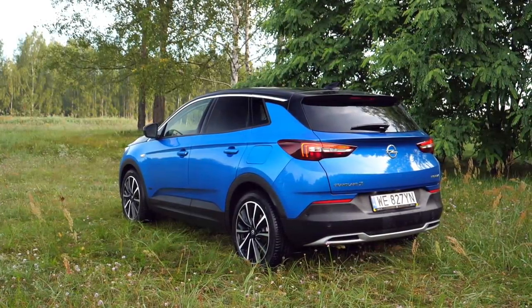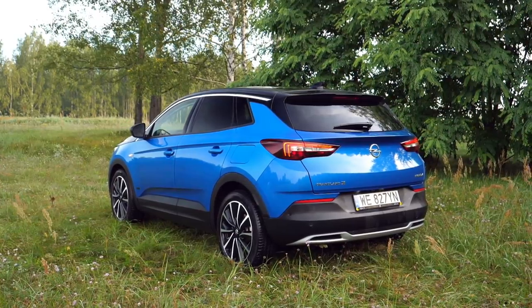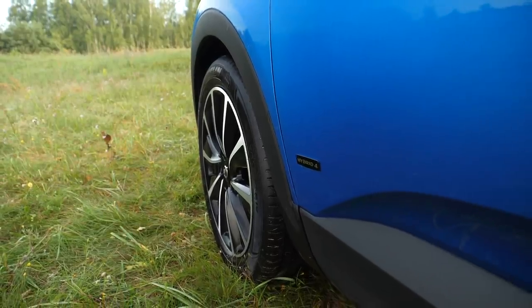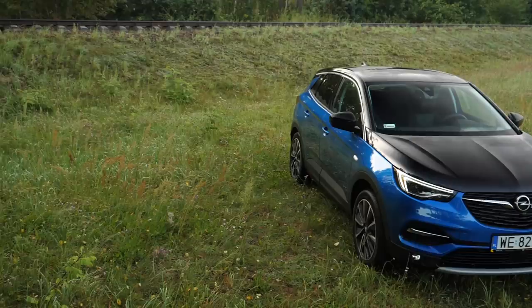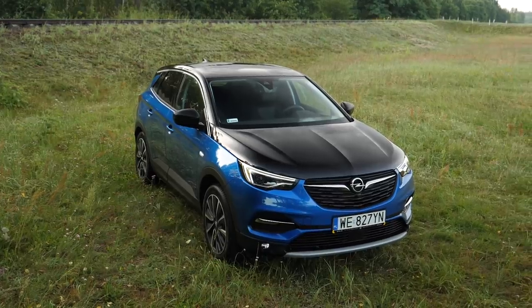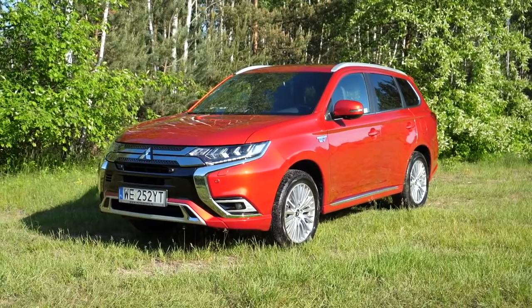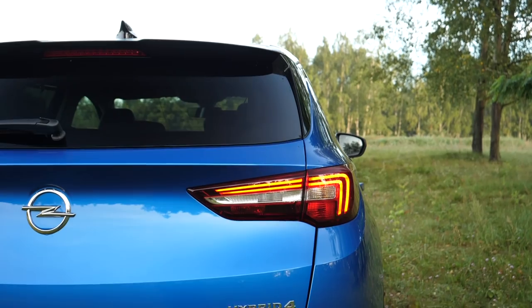Prices for the Opel Grandland X Hybrid 4 start at €51,000 — about €11,000 more than the most powerful diesel in the same trim. The front-wheel-drive hybrid model is only €5,000 more than the diesel. This test car in Ultimate trim with options costs about €55,000 — around €4,000 more than the larger and more spacious Mitsubishi Outlander PHEV. However, the Grandland X Hybrid 4 looks and drives like it was designed with the driver and passengers clearly in mind.